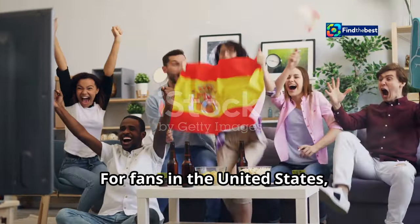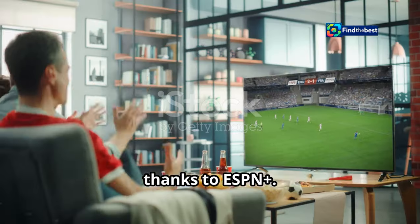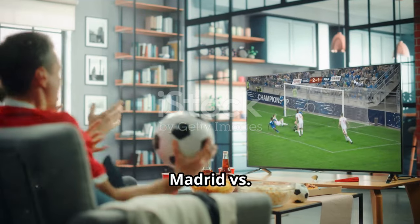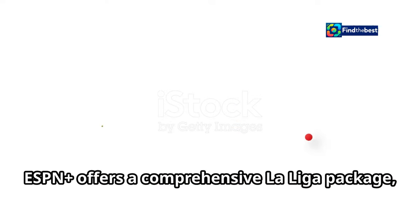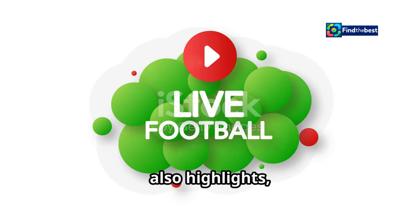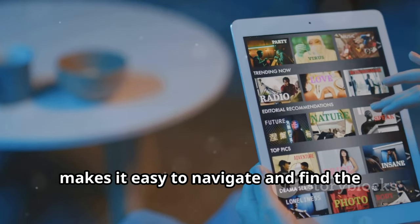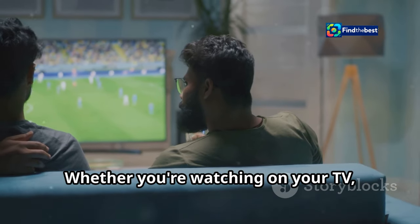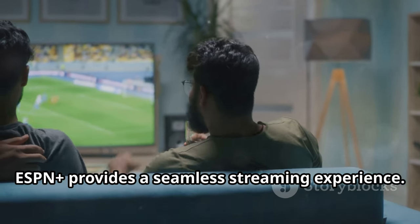For fans in the United States, catching all the action from La Liga has never been easier, thanks to ESPN+. The streaming service is your go-to destination for live coverage of Real Madrid versus Osasuna, ensuring you don't miss a single goal, tackle, or save. ESPN+ offers a comprehensive La Liga package, bringing you not only live matches but also highlights, replays, and expert analysis. The platform's user-friendly interface makes it easy to navigate and find the content you're looking for, whether you're watching on your TV, computer, or mobile device.